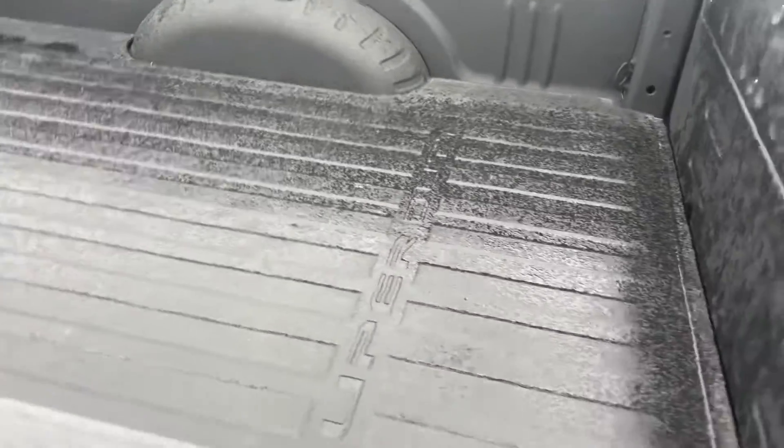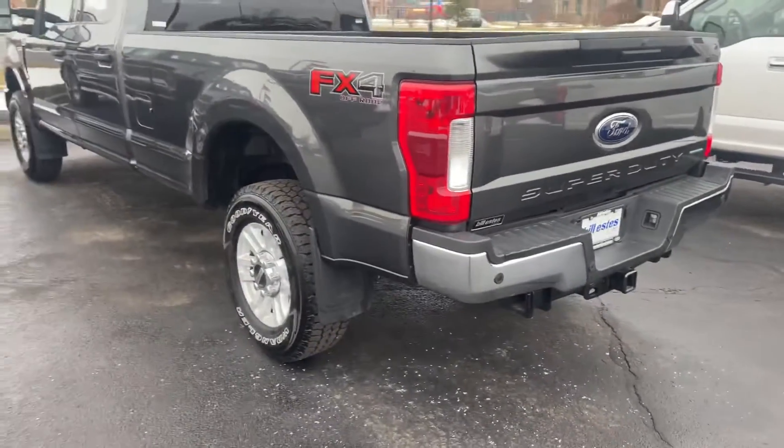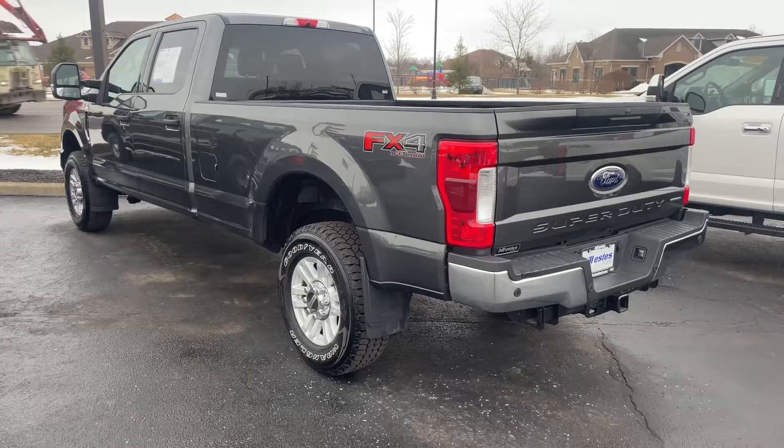It's got a bed mat, so it does have the fifth wheel and all that underneath. If you have any questions, give me a shout — there it is, thanks.